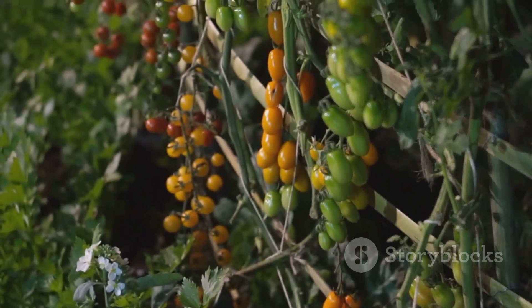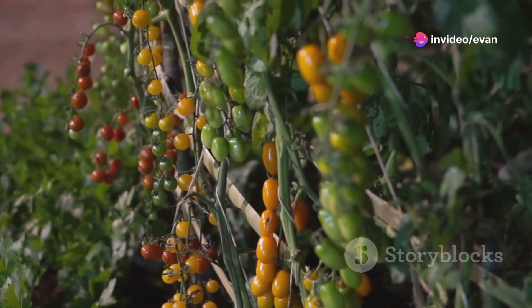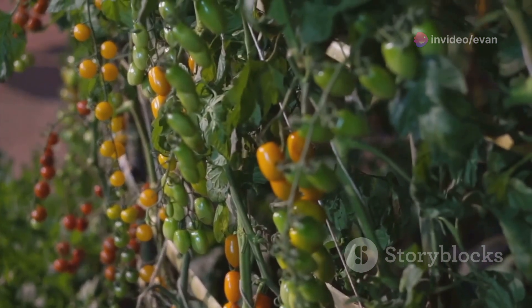Tip number one: choose the right variety. There are so many types of tomatoes out there — from cherry to beefsteak — and each variety has its own needs and benefits. Pick one that suits your climate and your cooking style.